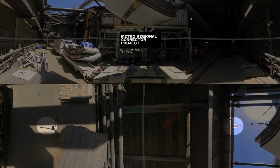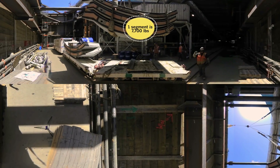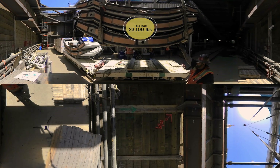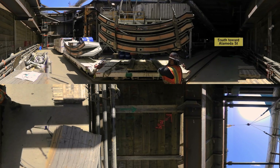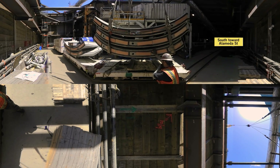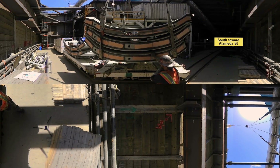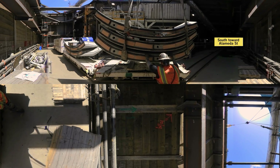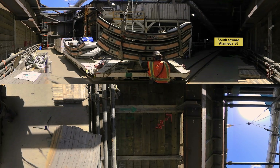Stepping into the open construction pit for Metro's Regional Connector project is like stepping into the hold of a ship. Look up and you'll see workers lowering the enormous concrete ring segments that will line the interior of the tunnel. At First and Alameda Streets in Little Tokyo, you're 45 feet below street level. Wooden shoring and metal struts hold back the earth, and stair towers, electrical pipes, water pipes, and a conveyor belt for the muck compete for space. Here, workers load segments onto railroad cars that will carry them into the tunnel.